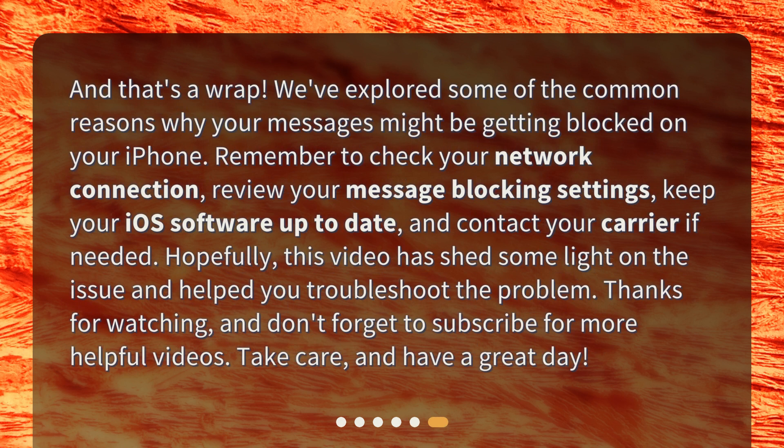And that's a wrap. We've explored some of the common reasons why your messages might be getting blocked on your iPhone. Remember to check your network connection, review your message blocking settings, keep your iOS software up to date, and contact your carrier if needed. Hopefully this video has shed some light on the issue and helped you troubleshoot the problem. Thanks for watching, and don't forget to subscribe for more helpful videos. Take care, and have a great day.